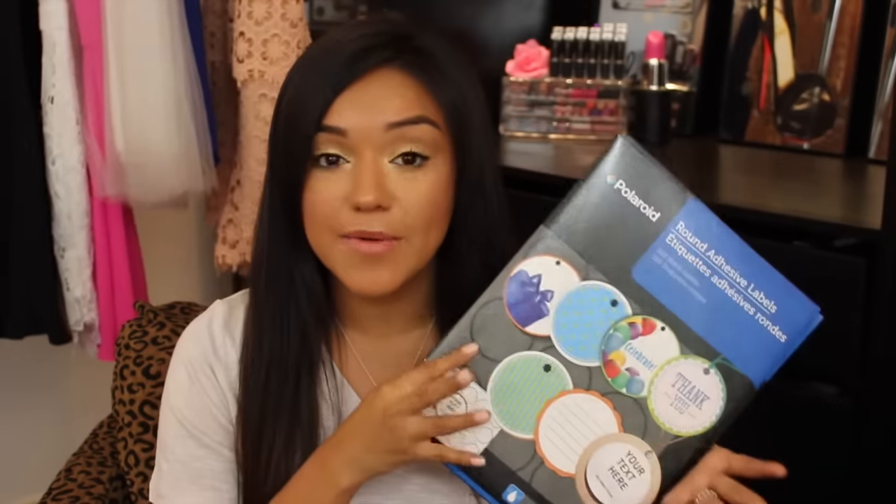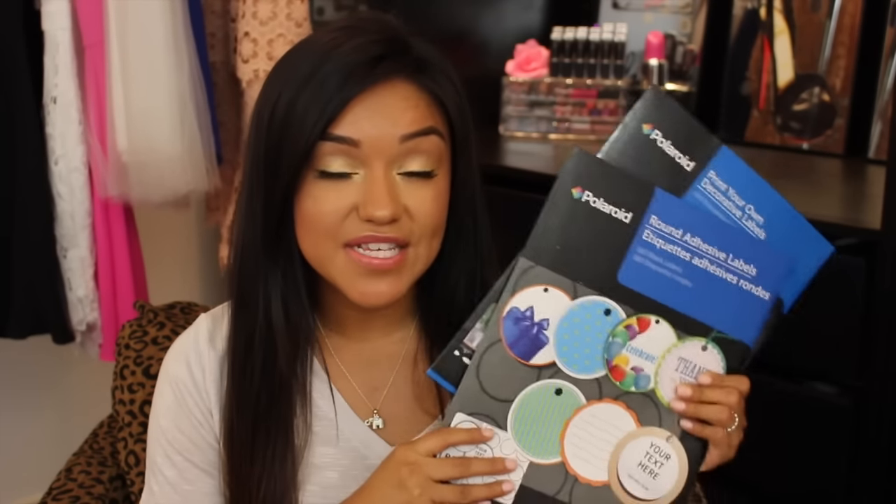First up, I found some labels. These are just decorative labels that you can print on, which I want to use for my pantry. And these are round adhesive labels which you can also print on — those would be really good for my planner. So I have quite a few ideas for both of these sets of labels.